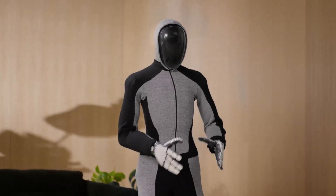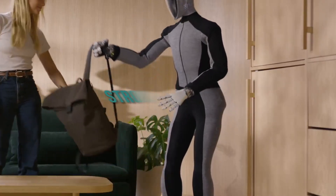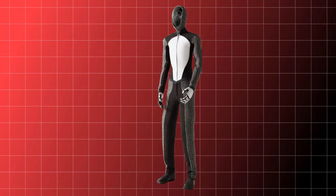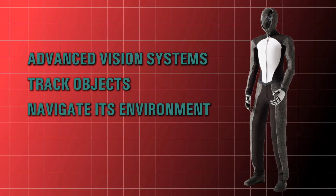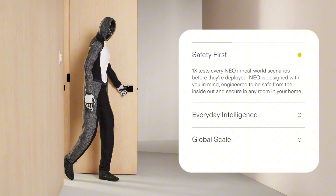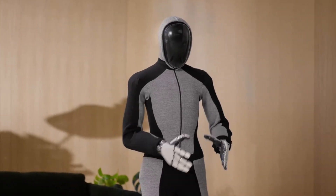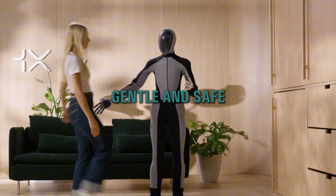One of Neo Beta's standout features is its use of bio-inspired actuators instead of those stiff hydraulic systems we're used to seeing. Check out how its hands move — it's like watching a human. These actuators give it fluid, almost human-like motion. The hands are strong but gentle, mimicking the delicate strength we humans have. Neo Beta also boasts advanced vision systems. These integrated cameras allow it to track objects, navigate its environment, and respond to real-time changes. Safety is also a huge selling point — it has a soft exterior that not only makes it less intimidating, but ensures its interactions are gentle and safe.